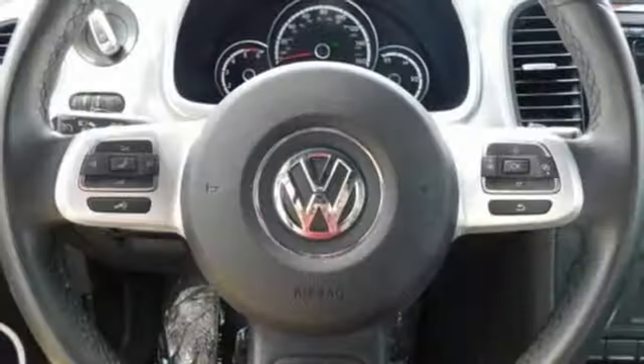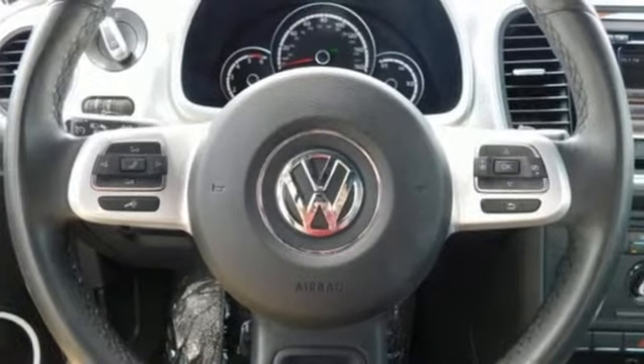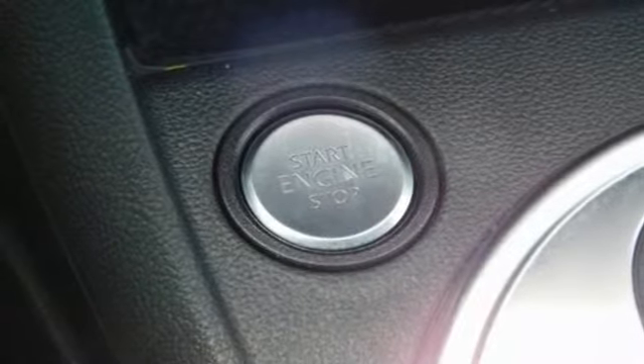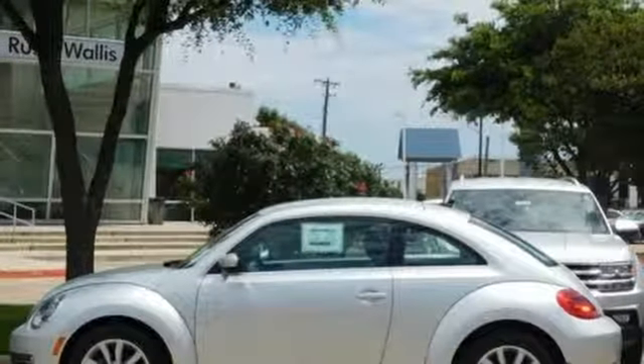Intercooled turbo inline four-cylinder engine, aluminum wheels, gas pressurized shocks, and auto-shift manual transmission. Enjoy every drive in a Volkswagen.